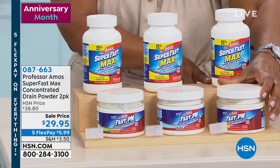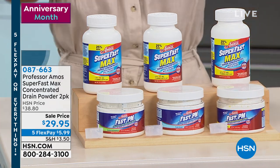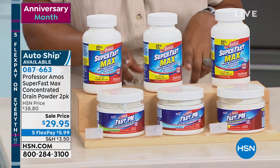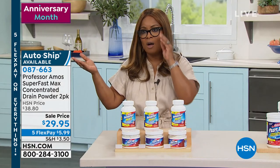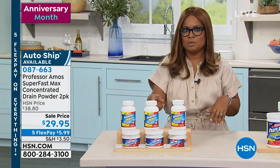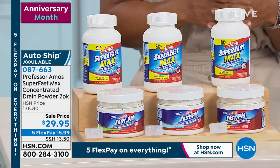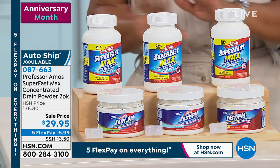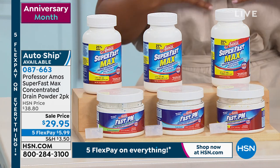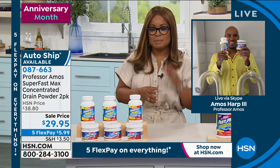The scoop comes with it. Three scent choices: lemon lime, fresh ocean, and eucalyptus grapefruit. This is also available on auto ship. Get this on auto ship and you'll learn why in just a moment. With auto ship, you'll get this every 120 days. If you prefer a one-time purchase, you can do that too.